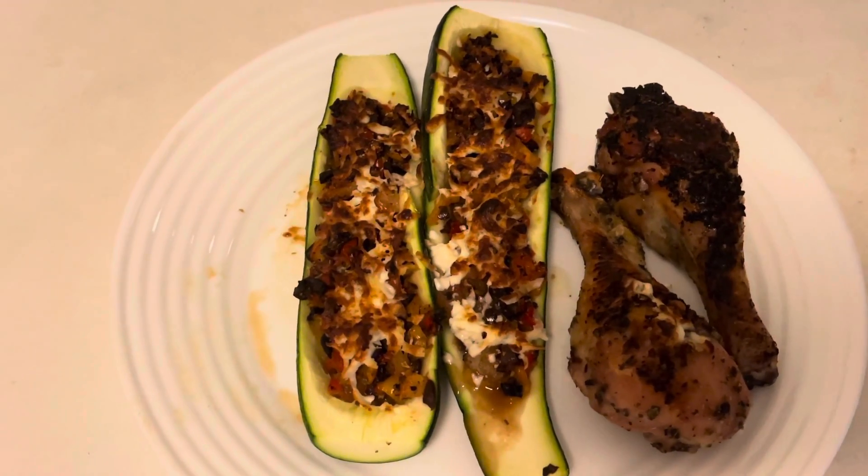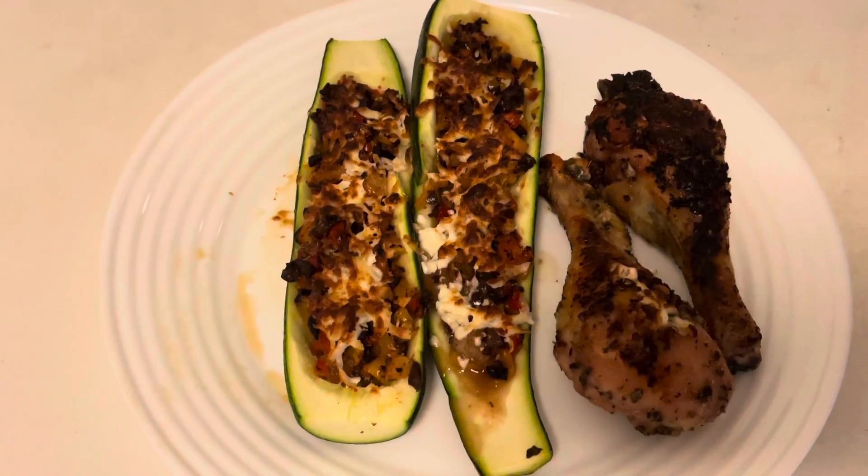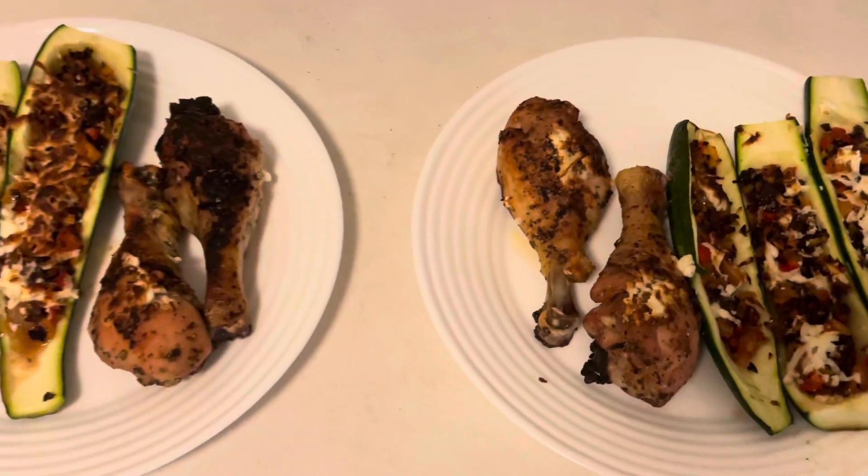It's Wednesday and for dinner tonight we are having lemon feta chicken with oregano and Mediterranean baked zucchini boats. We love feta cheese so we can't wait to start eating these.